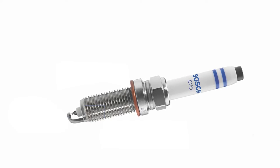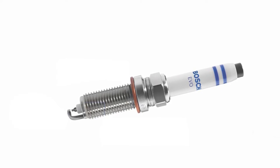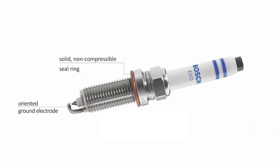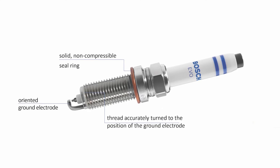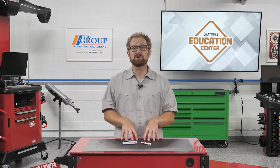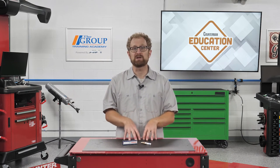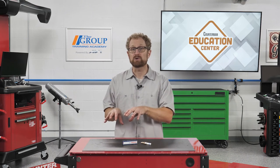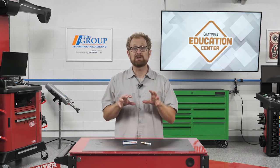Bosch EVO spark plugs for specific GDI engines feature a solid non-compressive seal ring, an oriented ground electrode, and a thread that's accurately tuned to the position of the ground electrode. The takeaway is that all indexed spark plugs should only be installed using a torque wrench to the specified torque, and this type of solid seal ring must not be angle tightened.